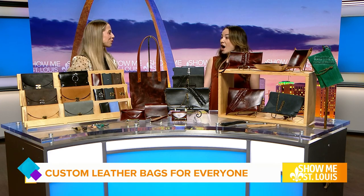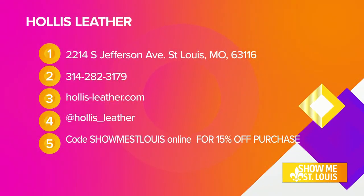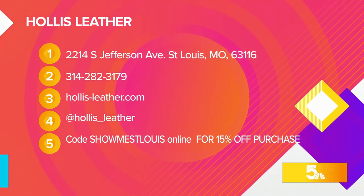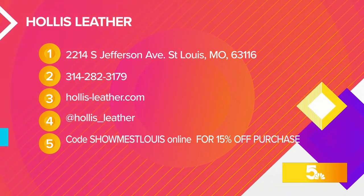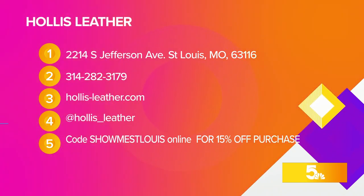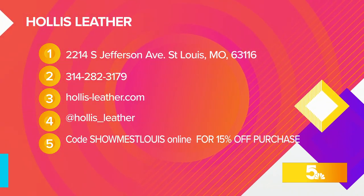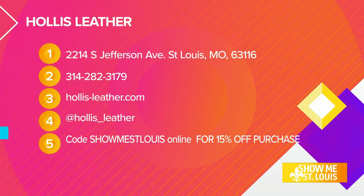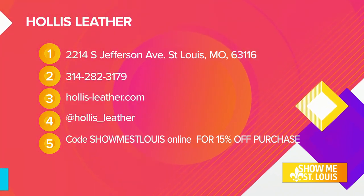So where can people go to learn more about you? You can go online at hollis-leather.com. You can also visit my storefront at 2214 South Jefferson Avenue — it's a joint studio storefront I share with another artisan. You can come see me in action and also shop leather bags there. All that information is right there on your screen, and use code SHOWMESTLUISONLINE for 15% off your purchase. For more information, visit kcdk.com/showme.